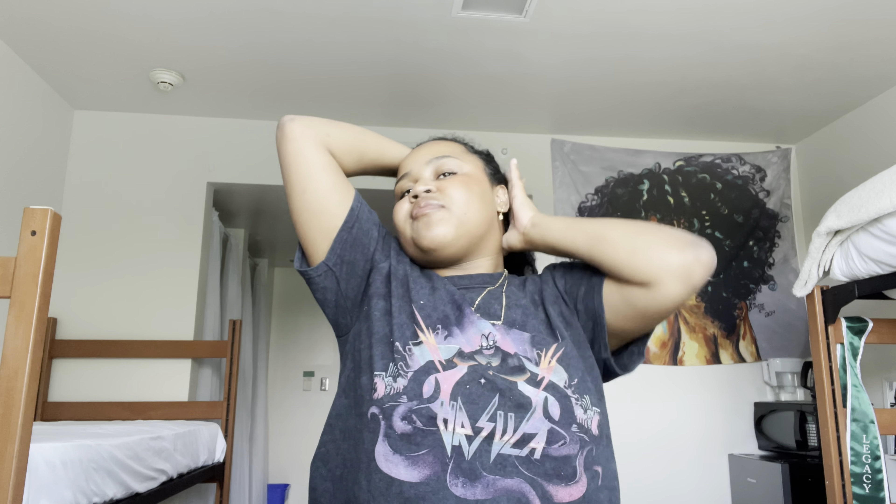Hey guys, welcome back to another video. I'm a bit behind on my vlogs but either way, today I am moving into my new dorm. It is Friday the 14th of May and I have until this Sunday to move everything in. I can't really park a car or anything — it's literally in walking distance — so we're gonna walk there first and see what my room looks like, and then we'll figure it out.